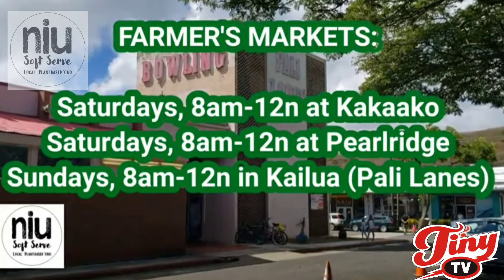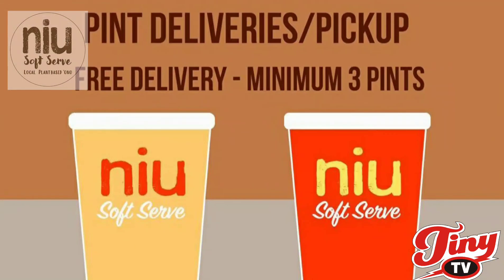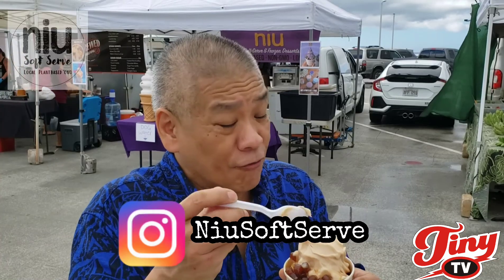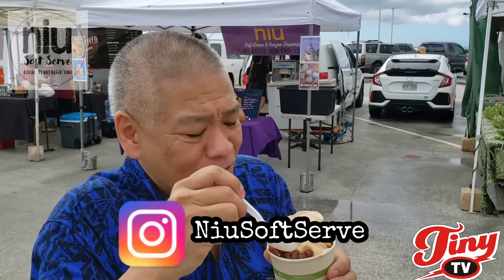They're over there by Ward, across from Ohana Holly Marketplace. Saturday is Pearl Ridge, and Kakaako Sundays will be at Kailua in the old Holly Lanes bowling alley. Order online at their Instagram if you want to get it — free delivery is available. Get three pints and delivery is free!